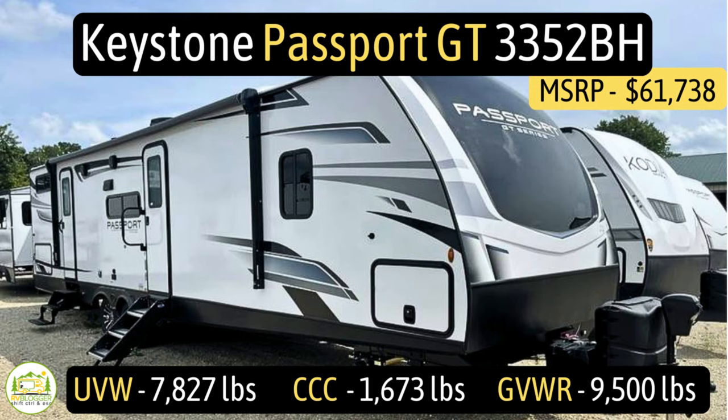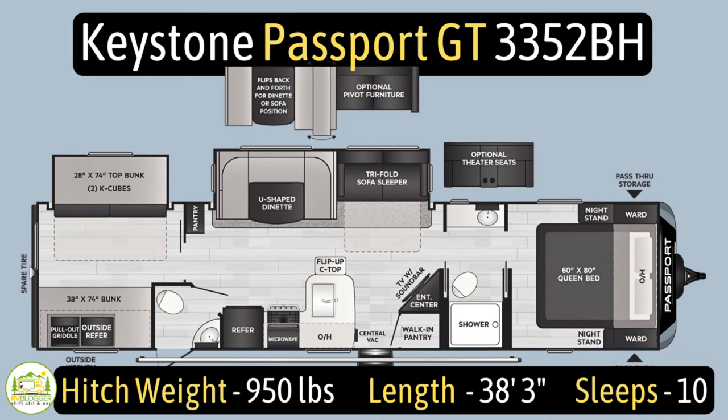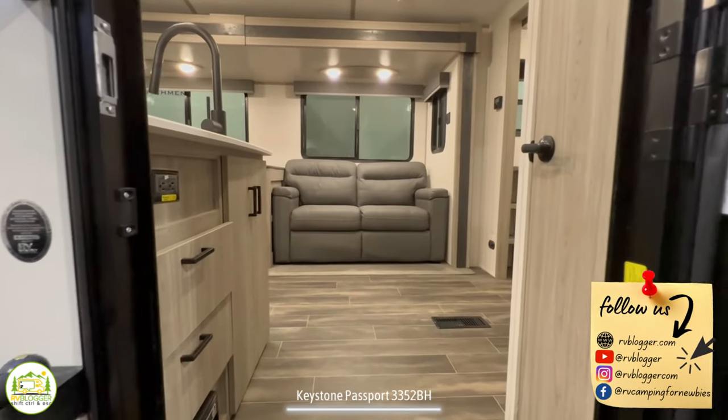This travel trailer is the Keystone Passport, model number 3352BH. It has an unloaded vehicle weight of 7,827 pounds, a cargo carry capacity of 1,673 pounds, for an overall gross vehicle weight rating of 9,500 pounds. The hitch weight is 950 pounds, it measures in at 38 feet 3 inches, and it can sleep up to 10 people.